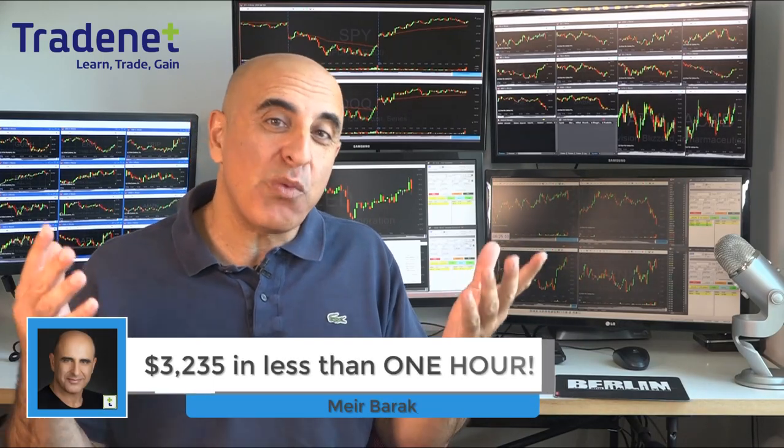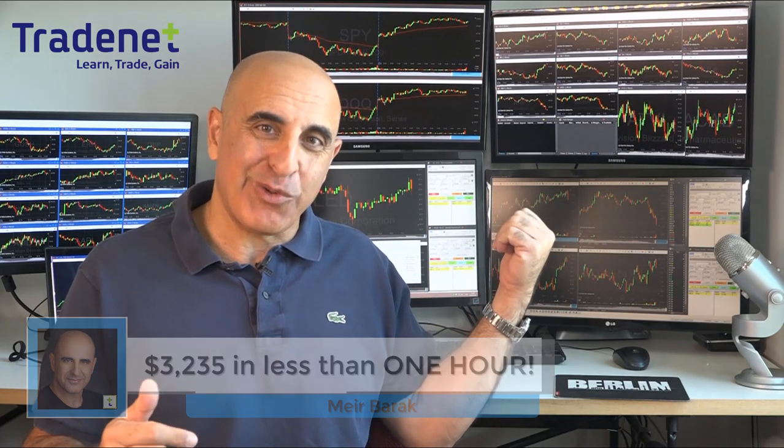Hi traders, I just made over $3,000 day trading stocks in less than one hour. Let me show you how.